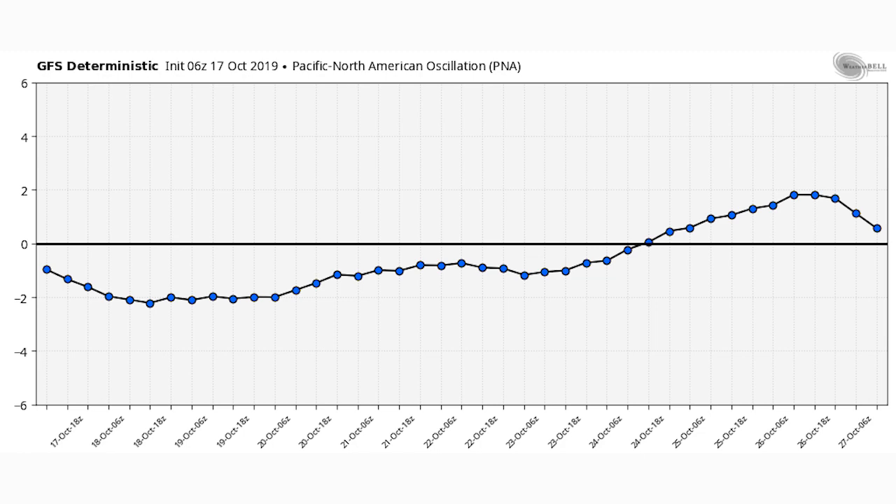Last but not least we have our PNA, the Pacific North American Oscillation. For the eastern United States you want this to be in a positive phase, because when it's negative that means below normal temperatures in the western United States, and when it goes positive that's an indicator of above normal temperatures in the western US. You can see around the 24th this goes positive and stays positive through the end of October — that's going to be a big switch-up.